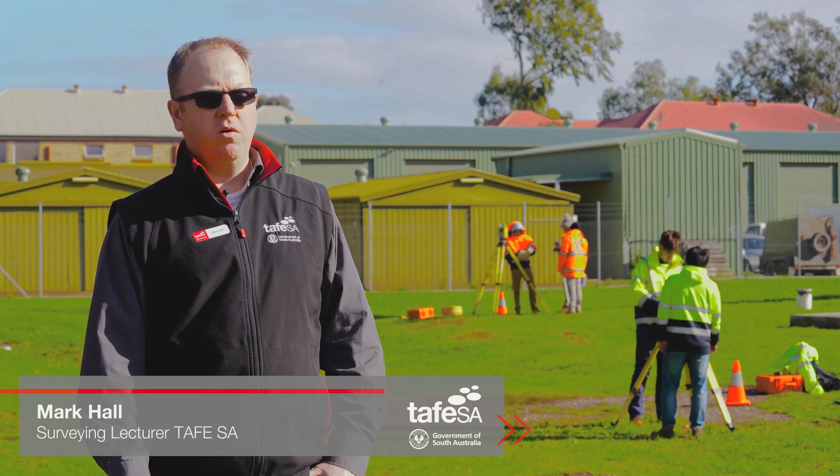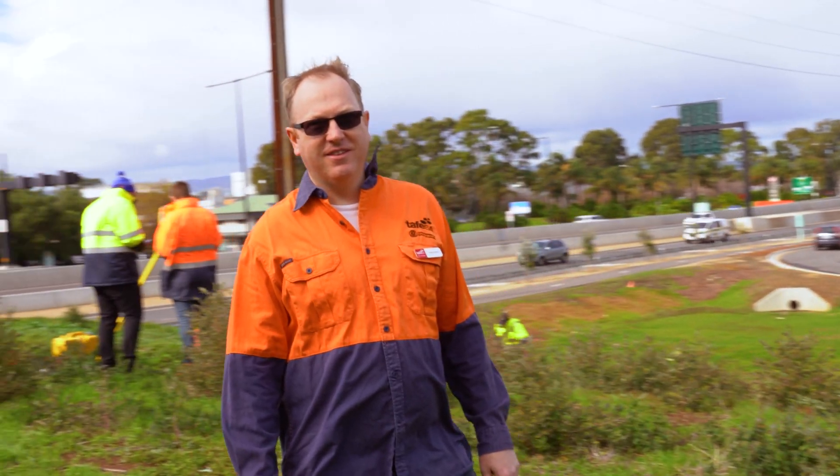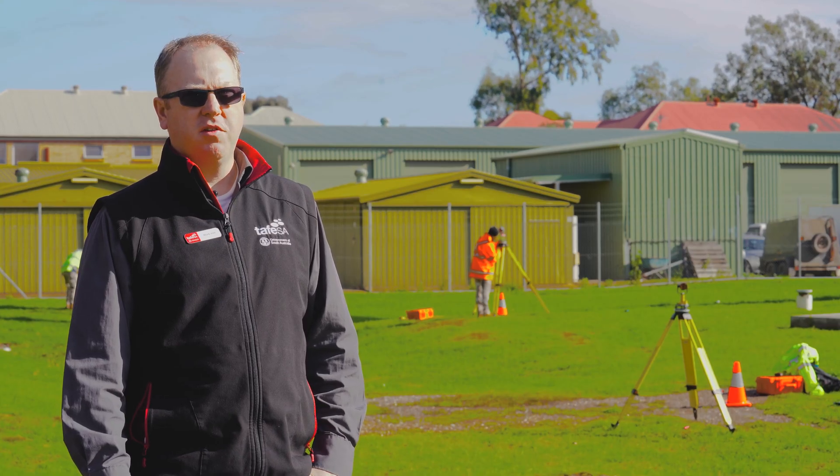My name is Mark Hall and I'm a surveying lecturer here at TAFE SA. We teach a Cert IV and a Diploma in surveying here at TAFE SA.